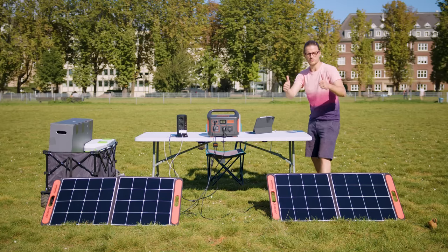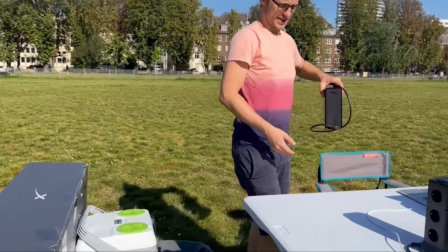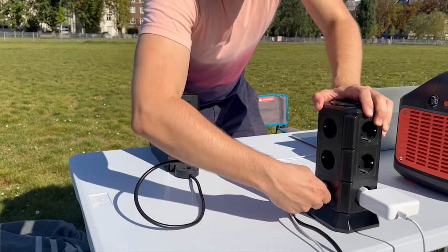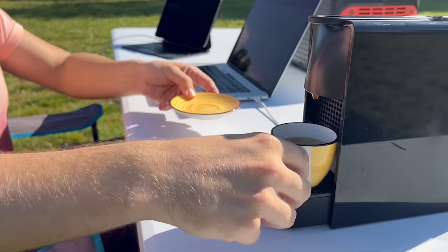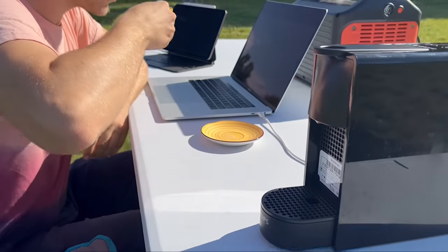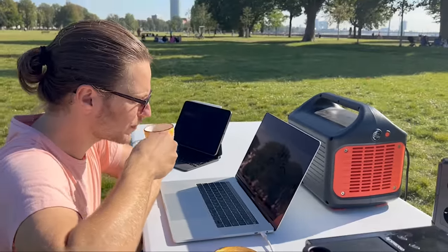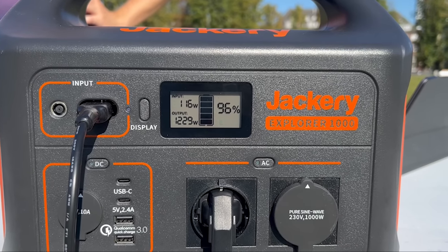With my power issues resolved, it was time to kick start the work day, and what better way than with some good old caffeine. So I brought along my little Nespresso coffee maker, hooked her up, filled her up, popped in a cap, and a few moments later I had myself a freshly made espresso. Now this little coffee maker chews up to 1,200 watts of power, but it wasn't a problem for the Jackery, even with my laptop and tablet still plugged in.